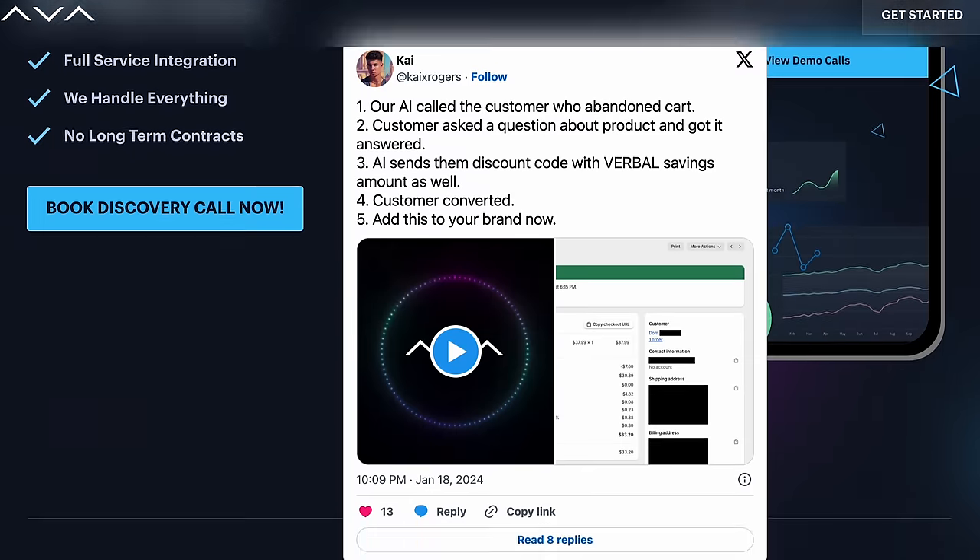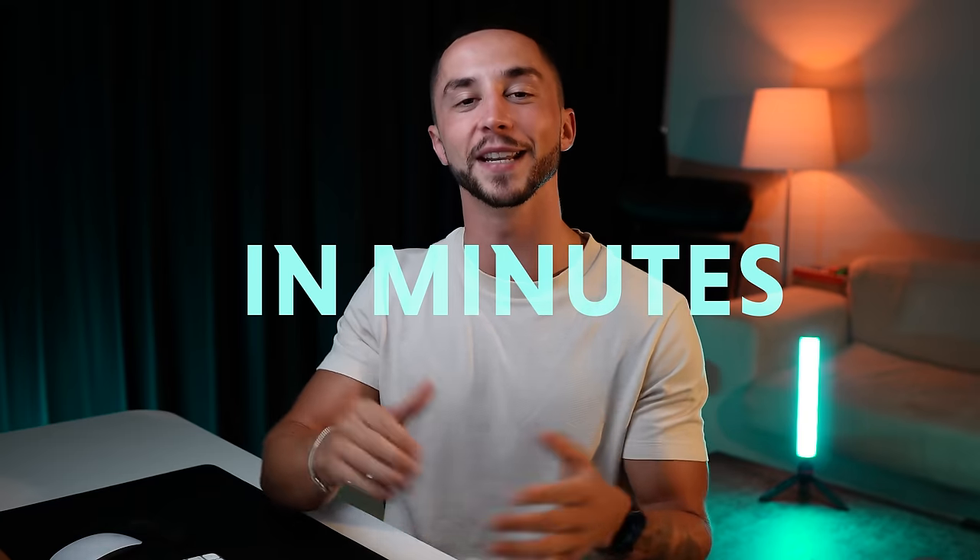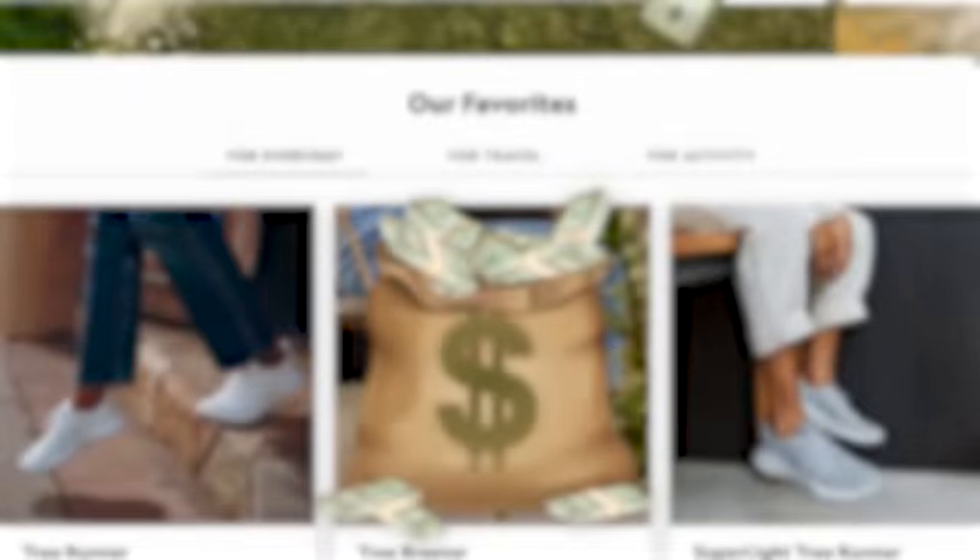This is an AI SaaS for e-commerce. Before you go, would you be interested if I could offer you a special discount to complete your purchase today? Today, I'll show you how to recreate their entire solution in minutes so that you can start to sell it to e-commerce stores yourself, and you won't have to write a single line of code. Let's get into it.